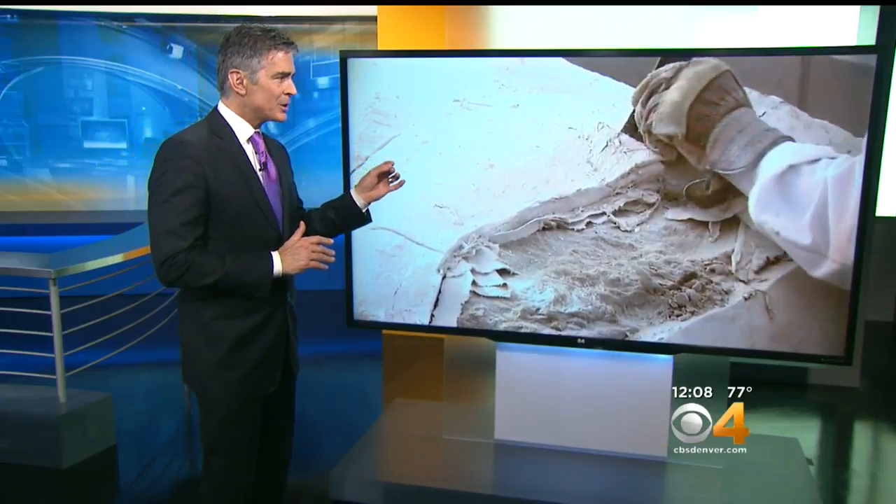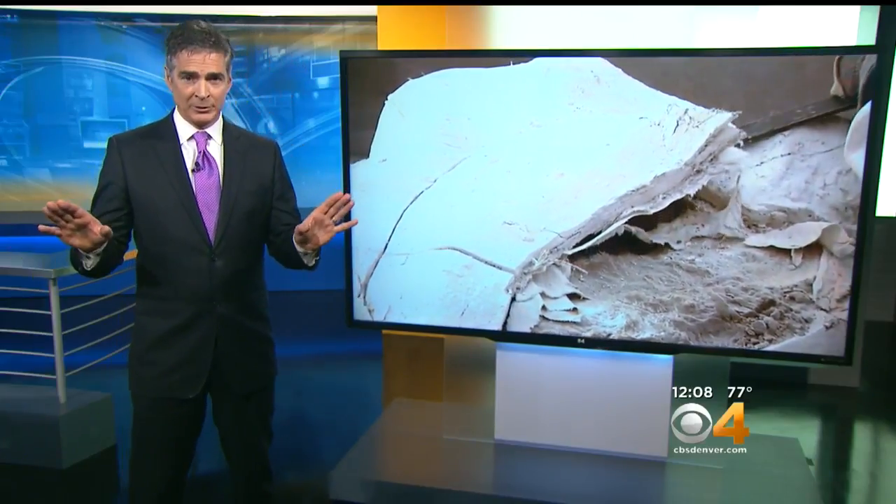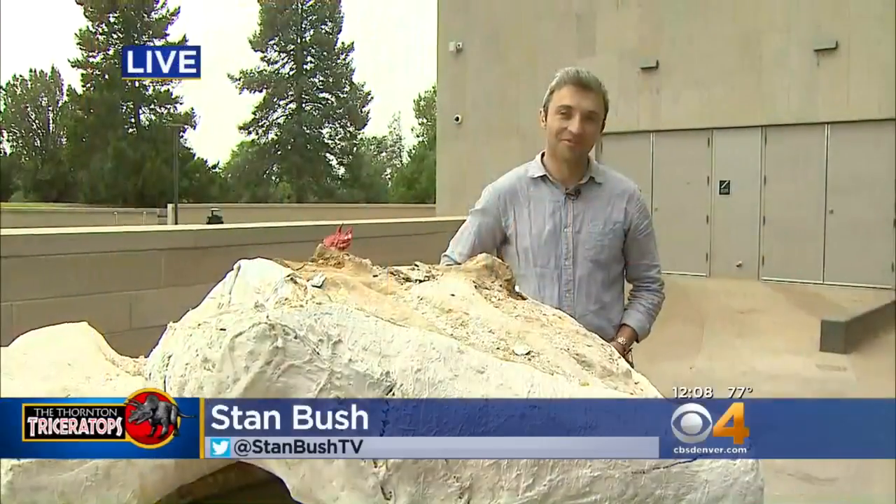Scientists believe crews may have found the most complete dinosaur skeleton from that age ever. Our Stan Bush has spent the week with those scientists and was there for today's unveiling.